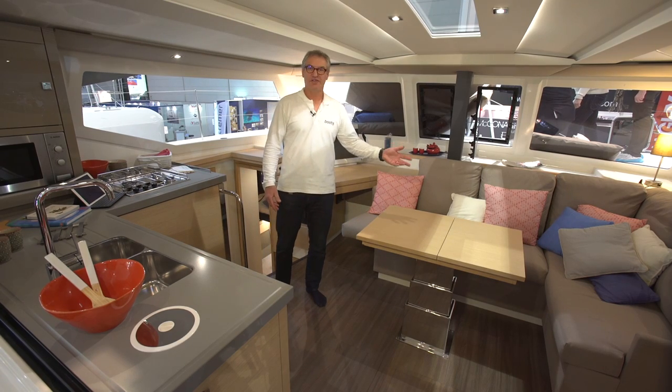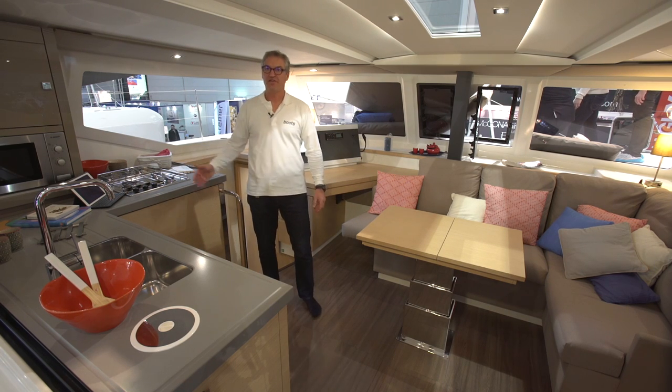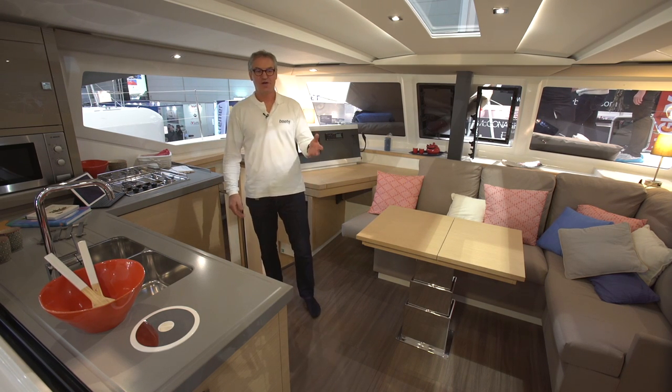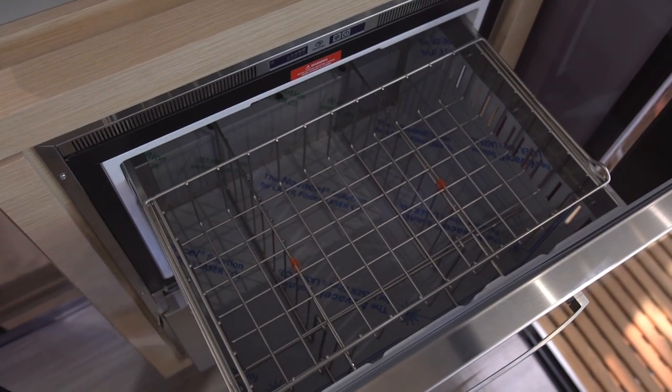This is the deck salon with a comfortable settee, the forward-facing nav station, and the L-shaped pantry that's facing aft. On starboard there's also a refrigeration unit that's quite seaworthy with two very big drawers.